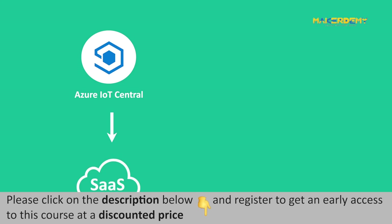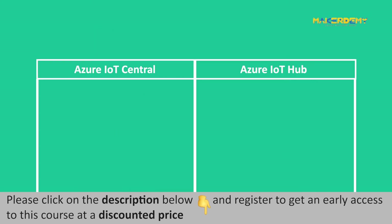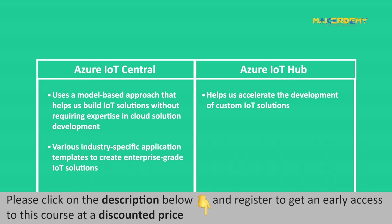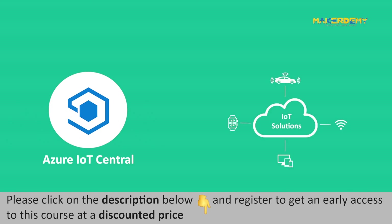Azure IoT Central is a software-as-a-service solution, whereas Azure IoT Hub is a platform-as-a-service offering of Microsoft Azure. Hence, Azure IoT Central uses a model-based approach that helps us build IoT solutions without requiring expertise in cloud solution development. In contrast, Azure IoT Hub helps accelerate the development of custom IoT solutions. Azure IoT Central comes with a collection of various industry-specific application templates to create enterprise-grade IoT solutions, whereas with Azure IoT Hub, one can build a custom IoT solution from scratch. Azure IoT Central also helps in building an IoT solution from scratch, so it can be used for both industry-specific and custom IoT solutions.